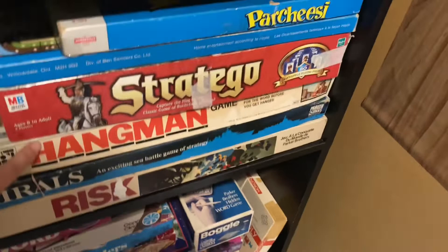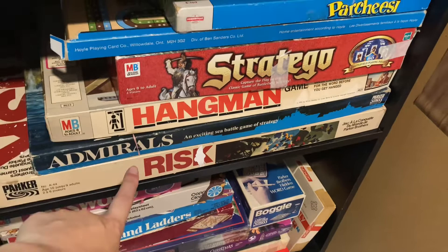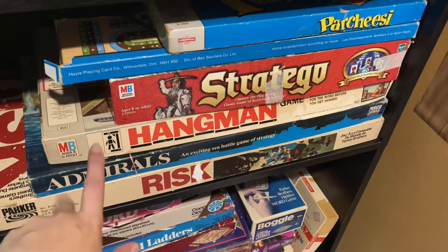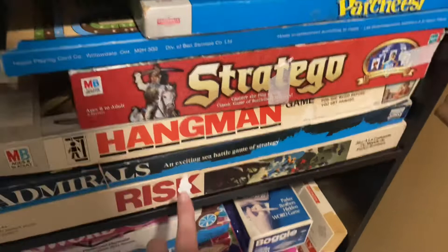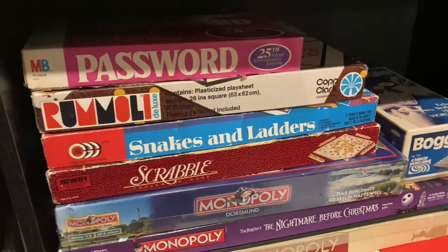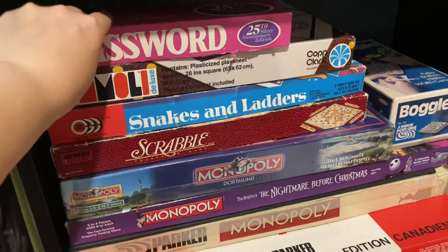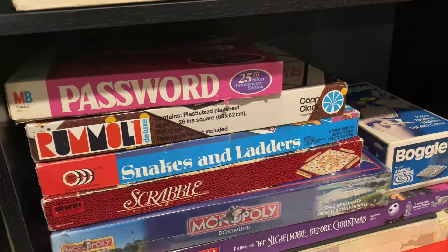We've got a Hangman game — the classic game of hangman — I don't think we've ever played it but I thought it was cool-looking because it has that 70s aesthetic. Then there's Admirals, which we haven't played yet, but I think it might be an early version of Battleship — reading it, it seems pretty much the same thing. We also have a 70s edition of Risk, and then good old Password, which I think is probably from the 60s. I used to watch Password on the Game Show Network all the time when they played old game shows — I loved that so much.